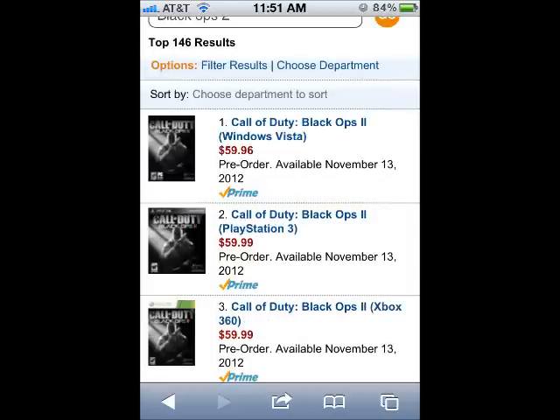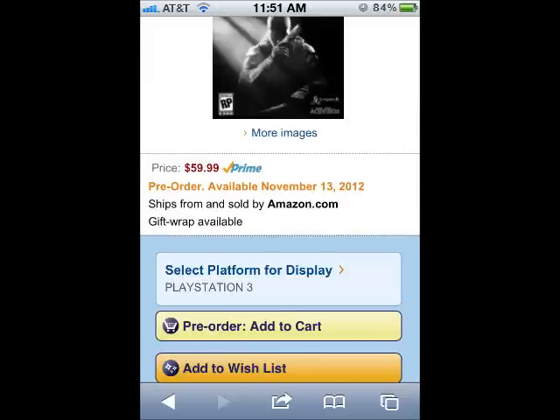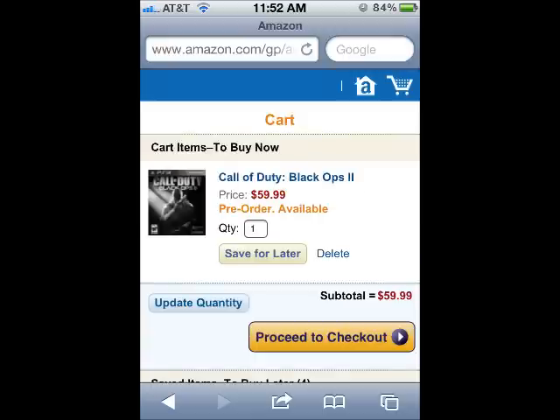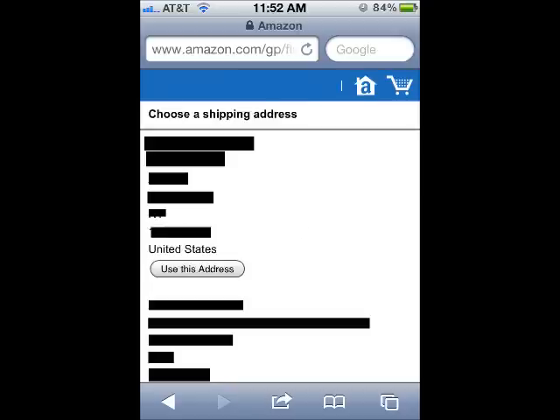I've already pre-ordered it for my Xbox 360, so now I'm going to pre-order it for my PlayStation 3. Once you've selected your Black Ops 2 game, tap the Pre-Order Add to Cart button. Then tap the Proceed to Checkout button. If you're prompted to sign in, enter your password and sign in. Here, select the shipping address you want your Black Ops 2 to be shipped to.